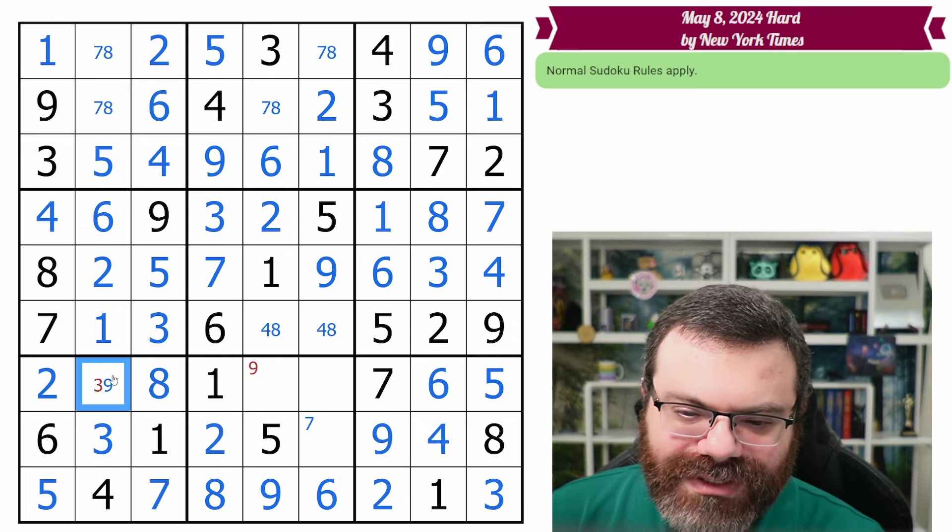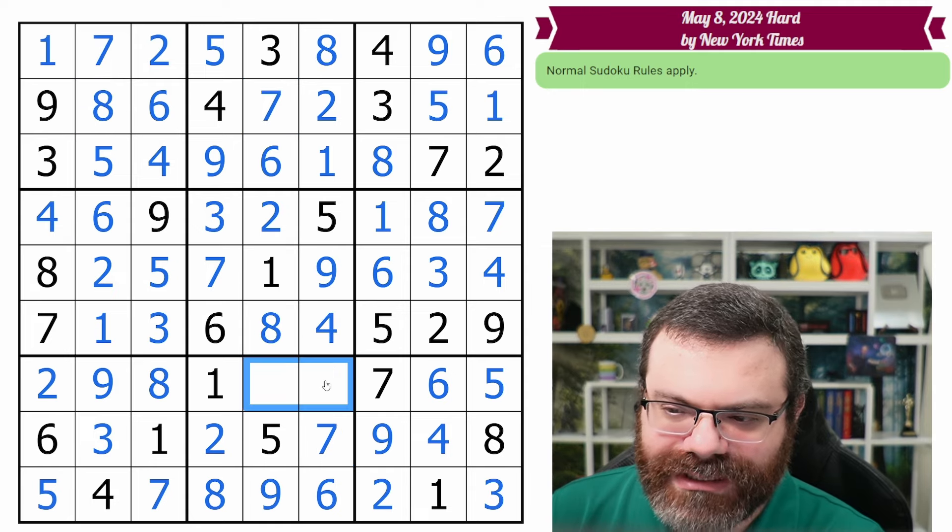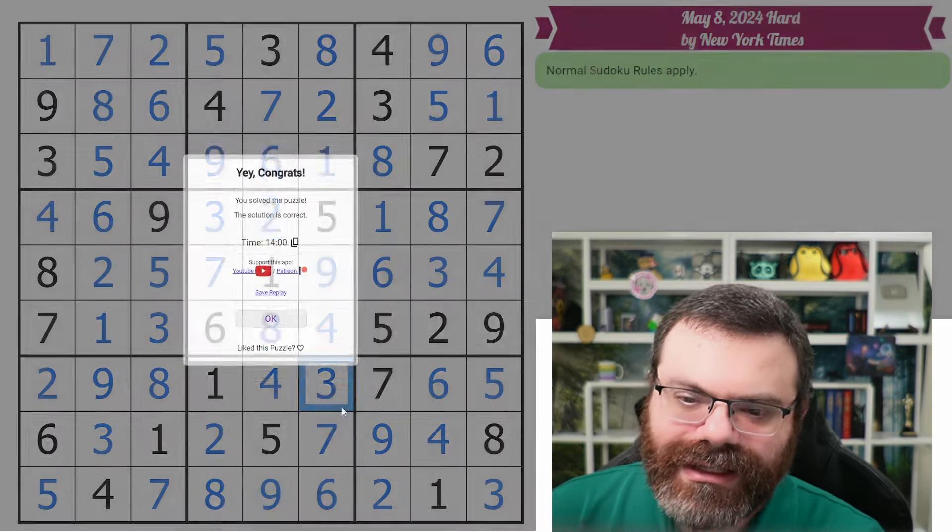That's a nine. That's three and nine — that's not a nine. We get the seven here. We get the eight and the seven — that's seven and eight. That's four and eight. Down here we have three and four, and we're done.